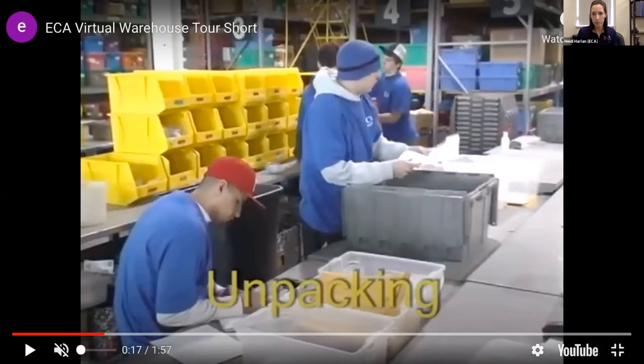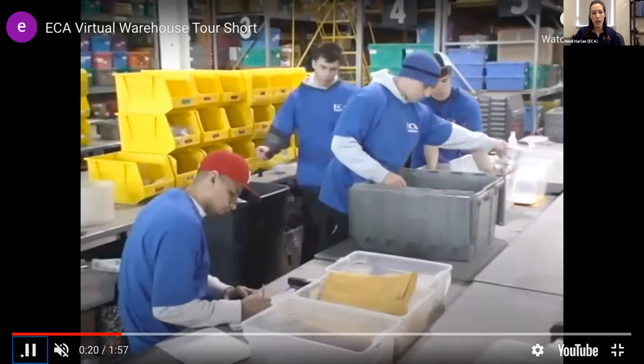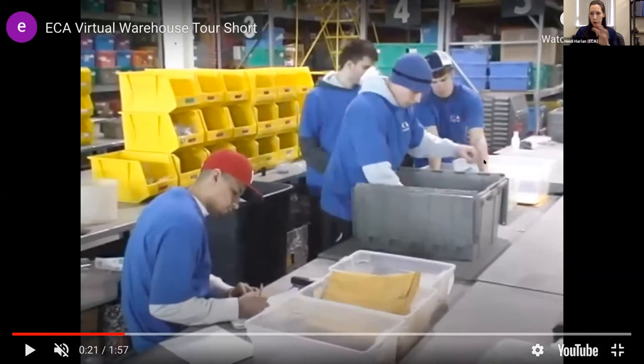The team leader calls out items and a team member takes inventory. Team members sort items without counting at that stage — counting happens in a later stage. We do not nickel and dime clients: if something is missing, we automatically replace it as part of our service fees. We calculate that after about 12 uses, everything will need to be replaced, so we build that into fees. We do make note of missing items and notify the teacher so they can look around their classroom — we typically get most things back, which also creates accountability since teachers know we are taking inventory.